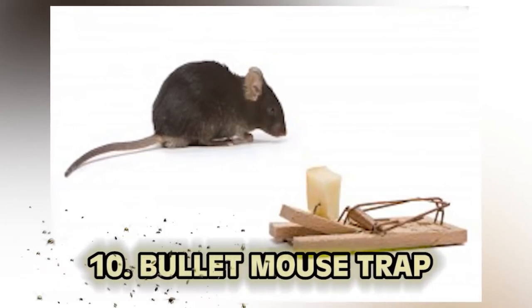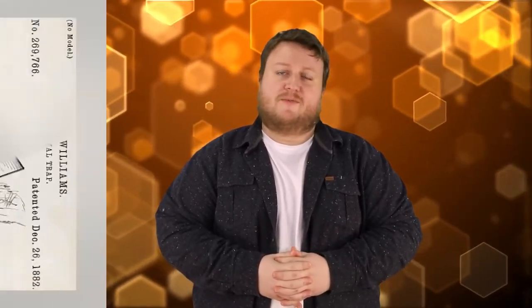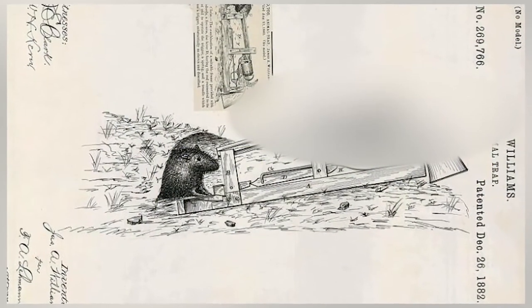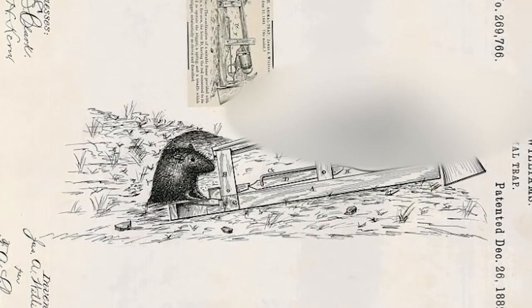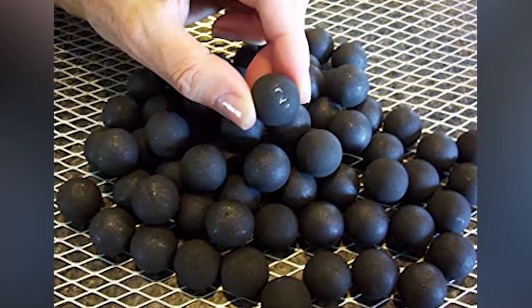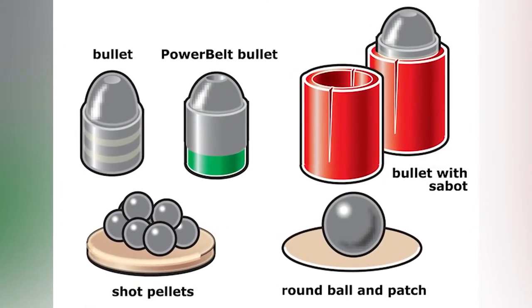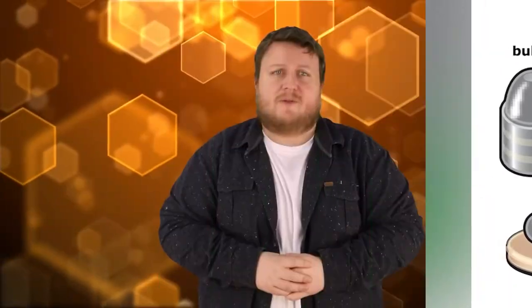Number 10: The Bullet Mousetrap. A mousetrap whose main killing potential was to fire a lead slug Minuteman-style at a small rodent. The difference between this mousetrap and a musket is that a musket weighs a little bit more. The mousetrap was loaded just like a traditional musket of the time — with black powder, a lead ball, and even a percussion cap. Textbook definition of overkill.